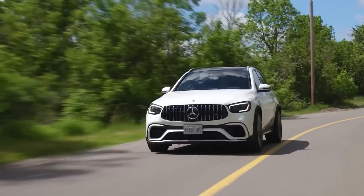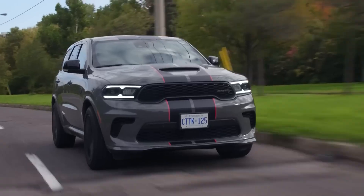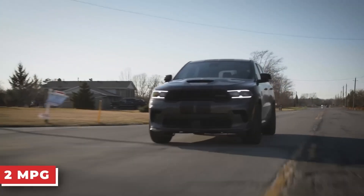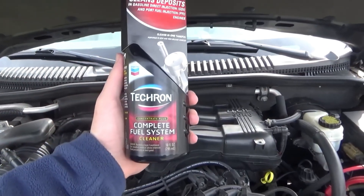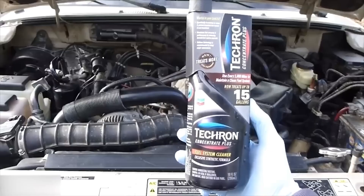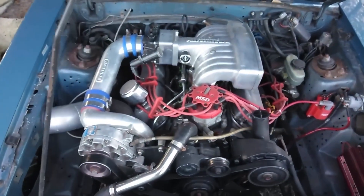Drivers who use Tecron often report improved fuel efficiency, smoother performance, reduced knocking, and in some cases gains of up to 2 miles per gallon. However, the additive works best on cars that have been running on low-quality gasoline or on older vehicles that have developed buildup over time. On newer engines, the improvement may be less noticeable.